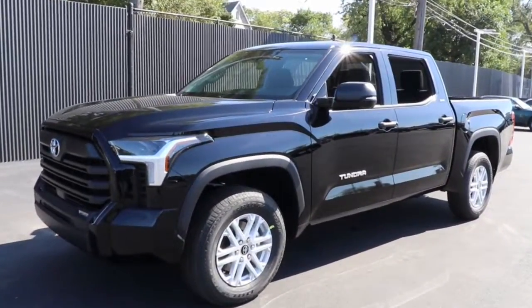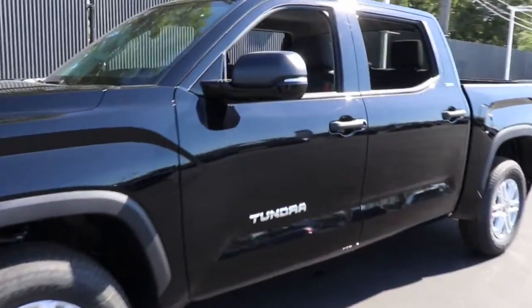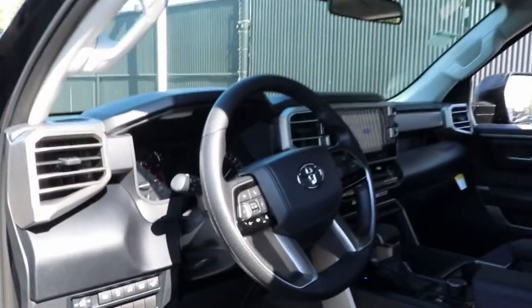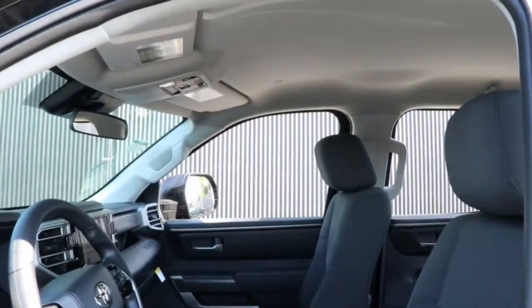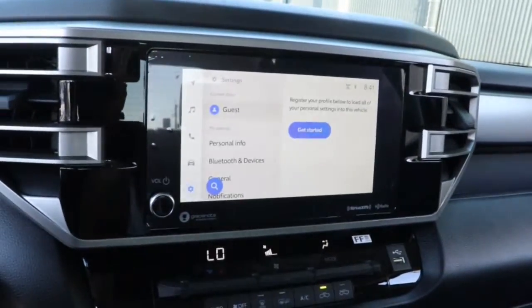Get a feel for the 2022 Toyota Tundra. Answer the call to drive boldly into the future. Modern styling, advanced safety and infotainment tech, and a suite of creature comforts are on board to make every drive secure, confident, and relaxing.